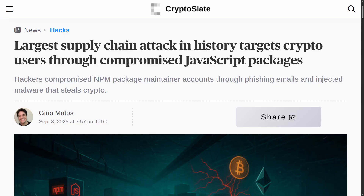Well, well, well, my friends, it happened again. This time it's been called the largest supply chain attack in history, and it all started out, as we'll see, with just a simple phishing email. But was it actually as impactful as it seems? Let's talk about all of that and more.